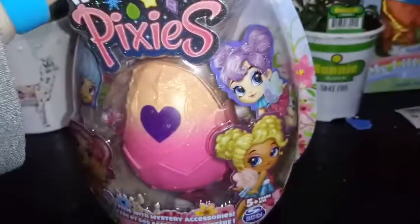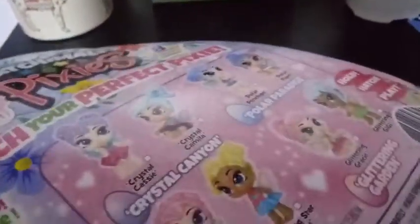I really, really like the boxes on these guys — sometimes I like boxes on toys so much I don't want to unbox them, but I want to know who's in here. We're going to get a pixie bed and three mystery accessories with our girl, and each one comes with a stand.